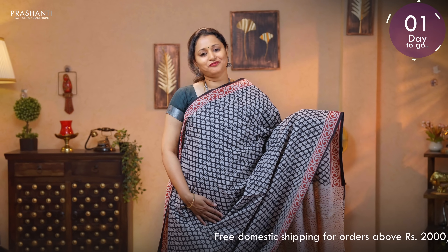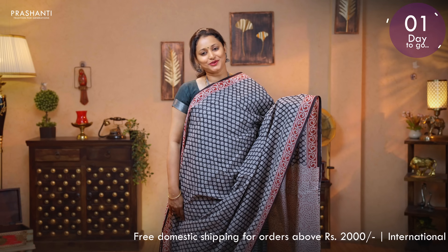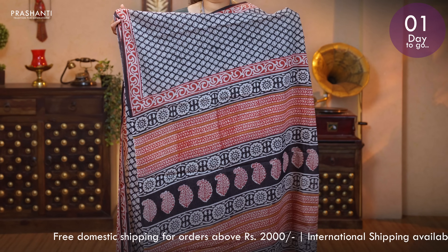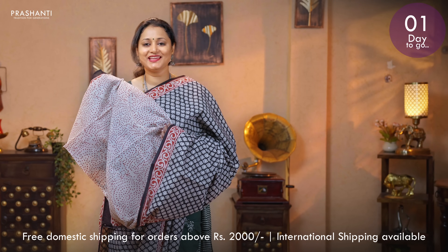Black with off-white — another beautiful saree with traditional bagru prints running all over the body. Printed borders on either sides. A block printed pallu. And a contrast printed blouse. Priced at 895.